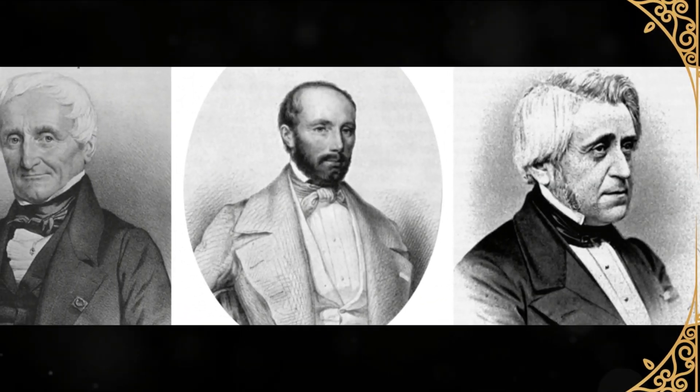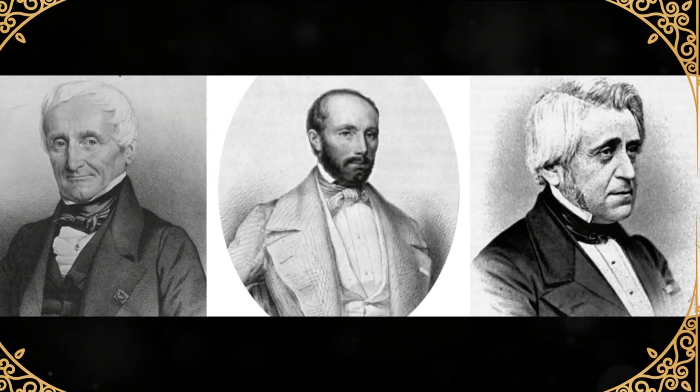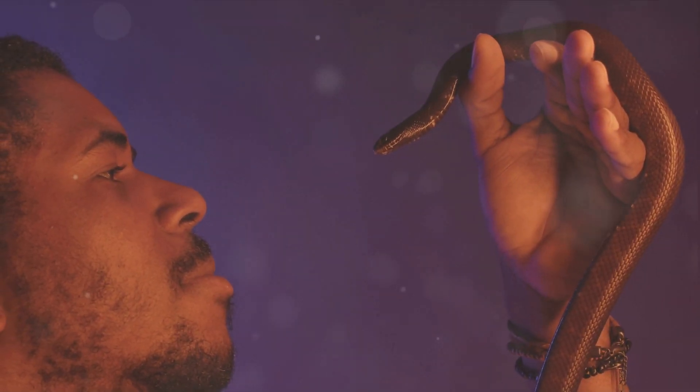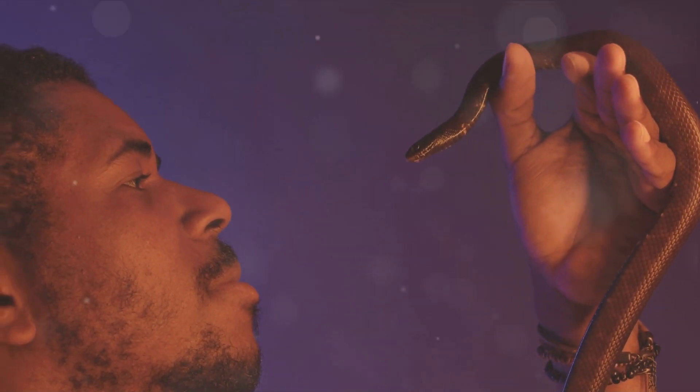French zoologists André-Marie Constant Dumeril, Gabriel Biberon and Auguste Dumeril first described the species in 1854. They named it Furina textilis, inspired by the fine meshed pattern on its body that resembled fine stockings.